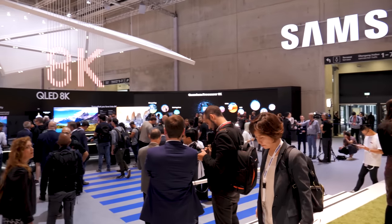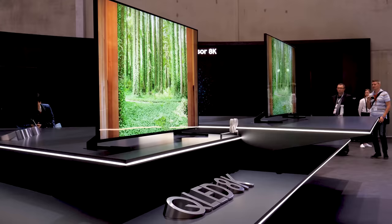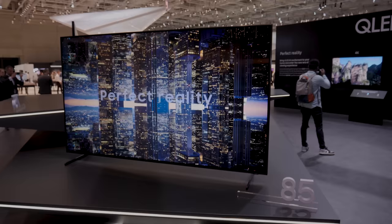If you haven't already heard, 8K TV is here — well, at least the TVs themselves are. You can already buy one from Samsung, and every other major TV manufacturer is bringing at least one model to market later this year. So what does that mean to you? Should you consider buying one? And what happened to 4K? To answer those questions, I thought it'd be fun to do a little comparison. So here we go.